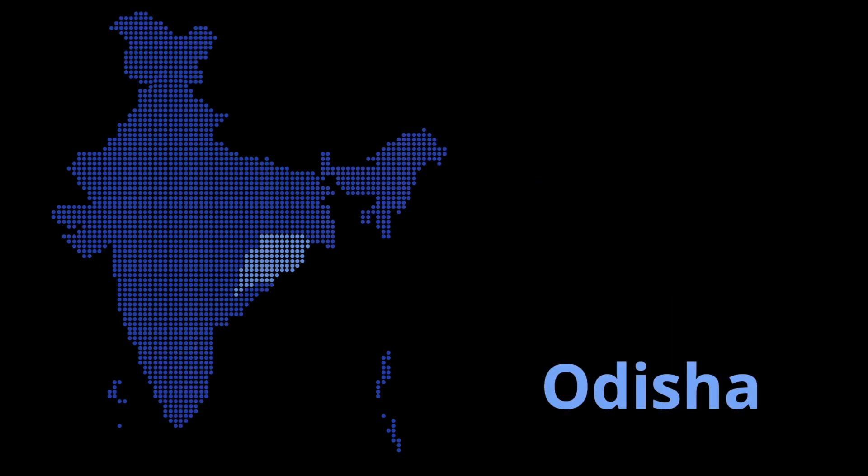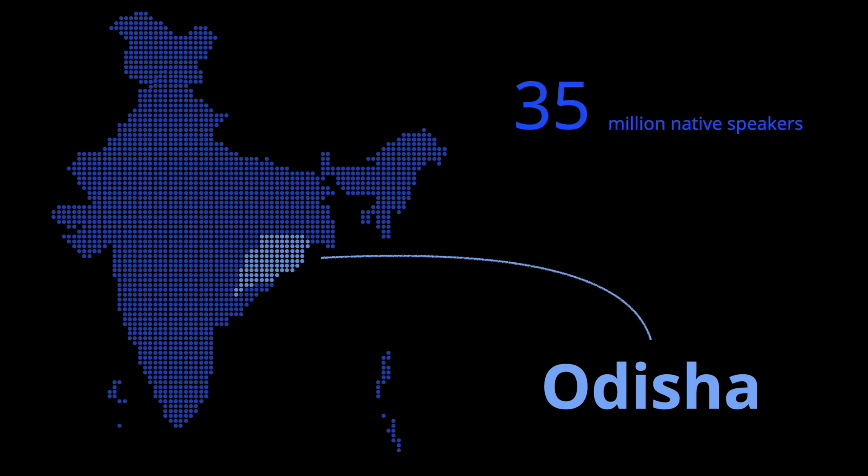Amongst them you can find the Oriya, the official language of the Odisha state. It is spoken by approximately 35 million natives, and 4 million people are using it as a second language. In comparison, Greek is used by approximately 13 million people.